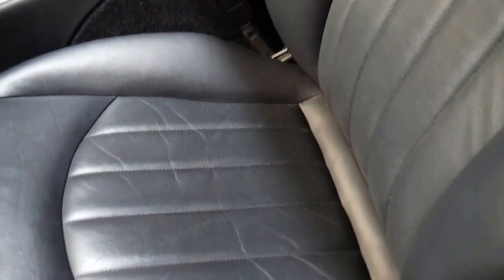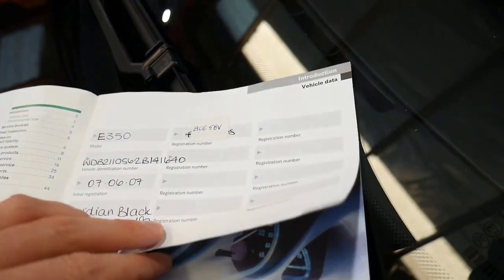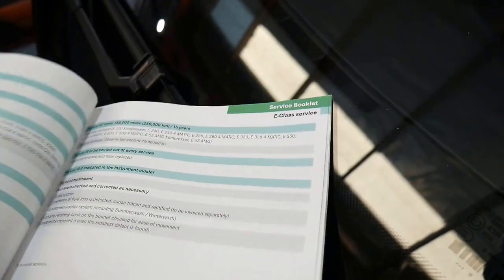It's got all the original books from brand new. Having a quick look at the log books — it really is very good. Looks like it was sold new in New South Wales.